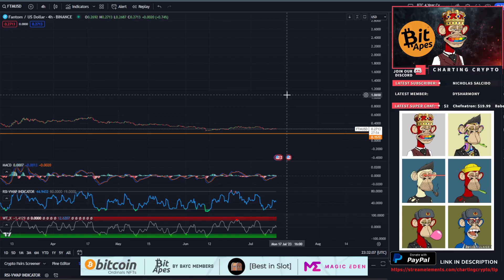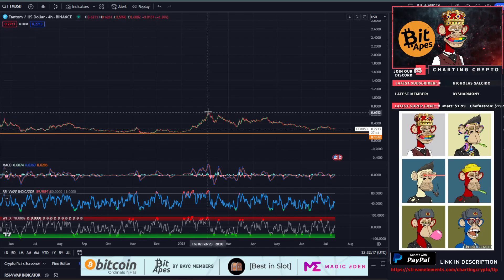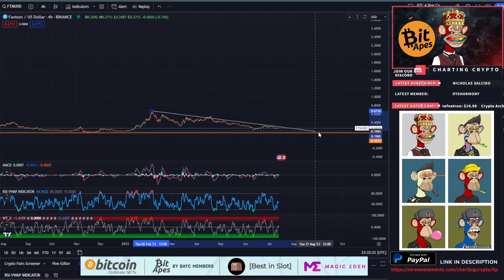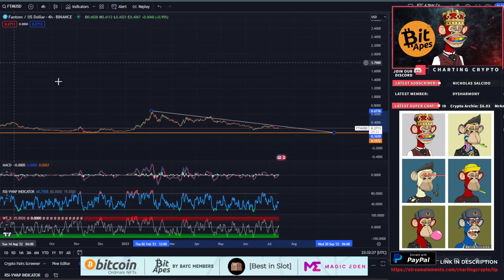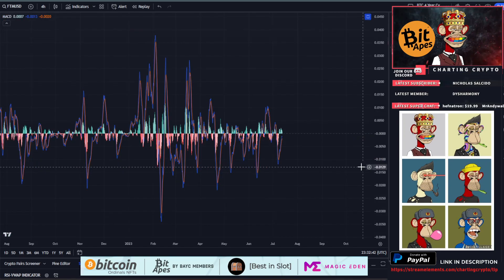On the four-hour time frame, short term this thing hasn't really been doing anything — it's been consolidating for essentially all of 2023. At the beginning of 2023 we had a nice run up and we've been bleeding out ever since. Drawing a downtrend on the four-hour chart, we can see the convergence of this downtrend with the main support happens around the end of August. By then this thing has to decide whether it's breaking out or making a lower low. We do not want a lower low — this is a multi-year support area at 15–16 cents, and if we break that, it's bad news bears.